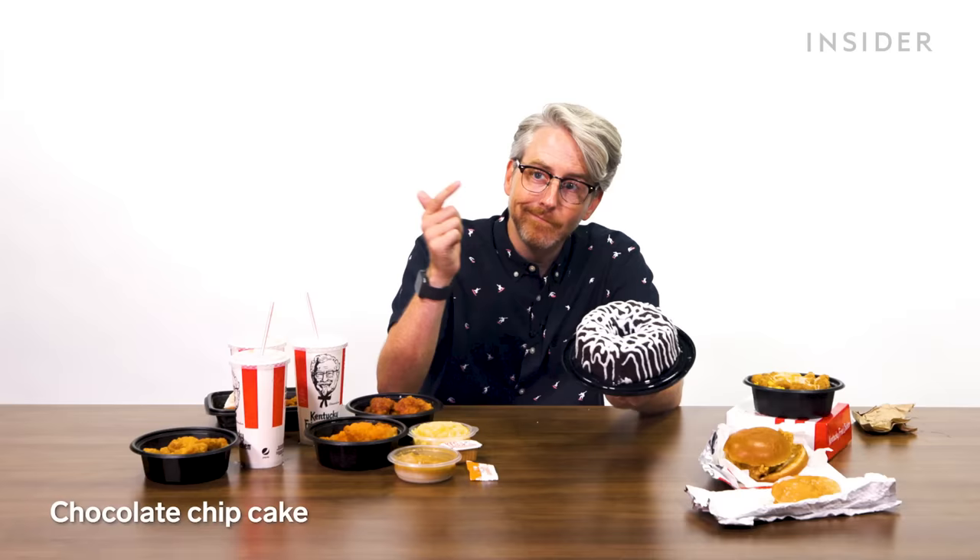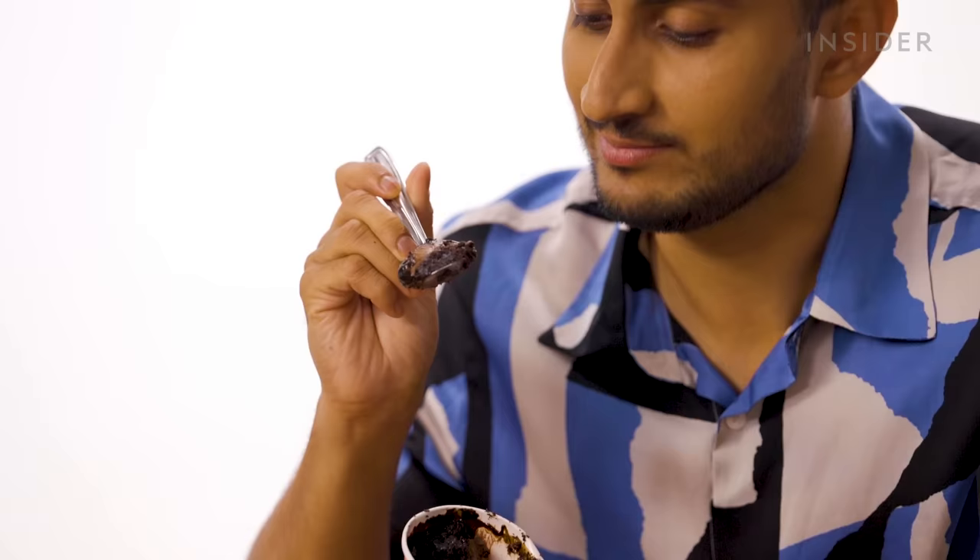Desserts at US KFC include a chocolate chip cookie and a chocolate chip cake. India has exclusive desserts: a choco mud pie and a coffee mousse cake — though they're pretty average. For fountain drinks in the US, there's Sierra Mist (possibly the grossest soda ever) and Mountain Dew, including Mountain Dew Sweet Lightning, which is a favorite.